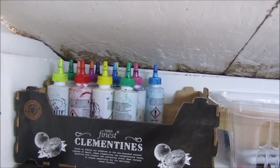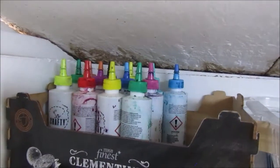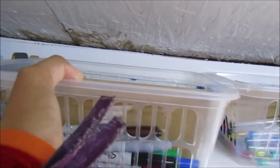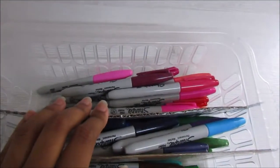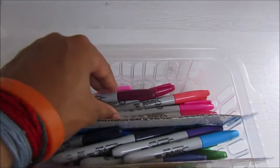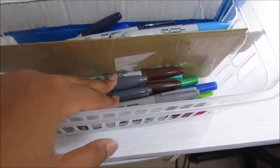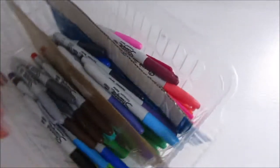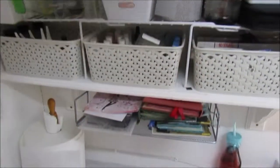Up here I've got some tie dye inks — I was camping and everyone was tie dyeing, so I asked if I could take the bottles. And then in here I've got Sharpies, organised by colour: warms, pinks, reds, cold colours, neutrals, and ultrafine Sharpies. I've got cardboard dividers — the baskets had slots in the side so I could put cardboard in to divide them.